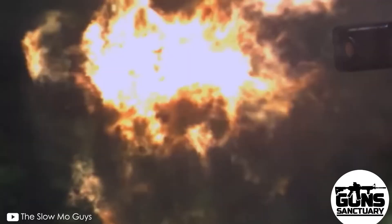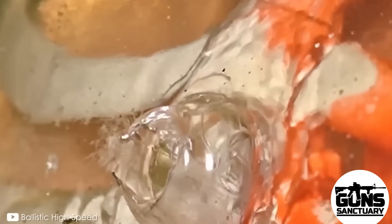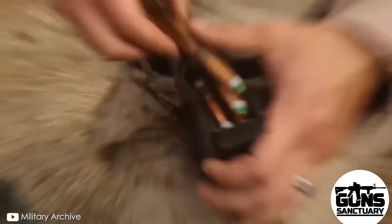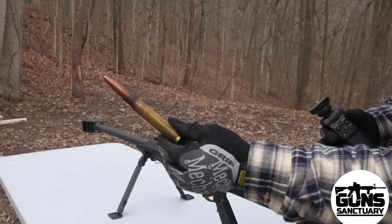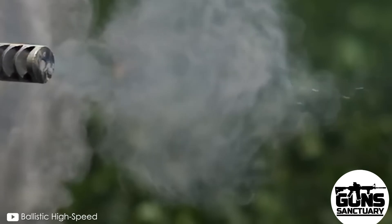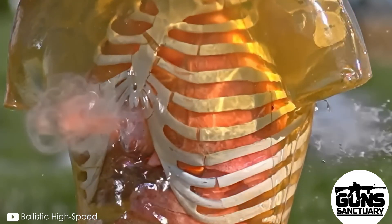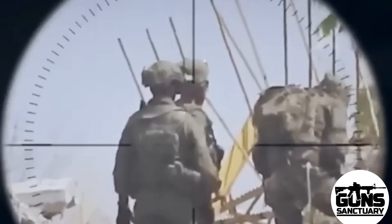That pressure creates something called cavitation — basically a temporary cavity that forms right where the bullet enters. That cavity expands as the energy moves out, ripping and tearing through everything it touches: muscle, fat, organs, bone. It's like a mini explosion inside you. And when it exits, that exit wound is much larger than the entry — it leaves a hell of a mess.